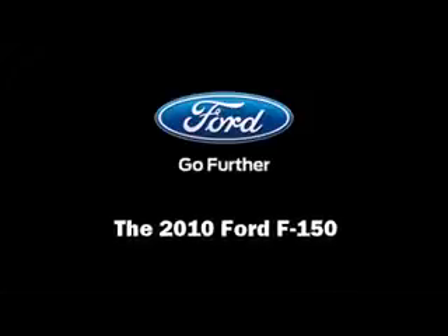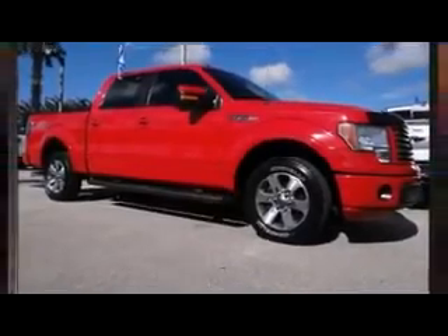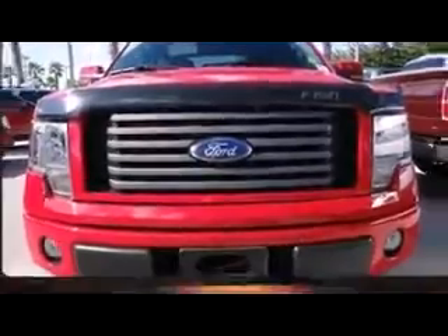Introducing the 2010 Ford F-150. With just over 30,000 miles on the odometer, this truck is a leading example of refined versatility in the full-size pickup segment.